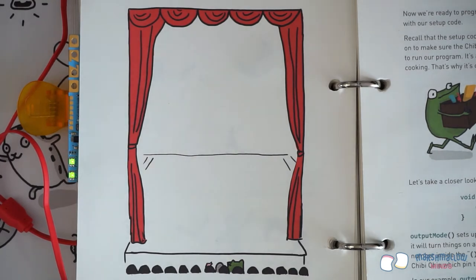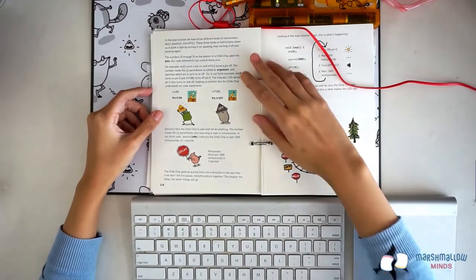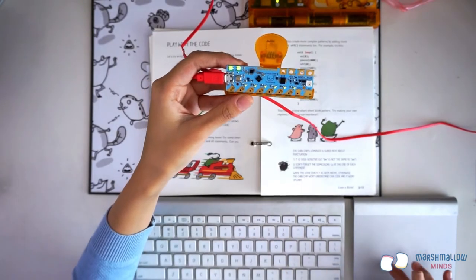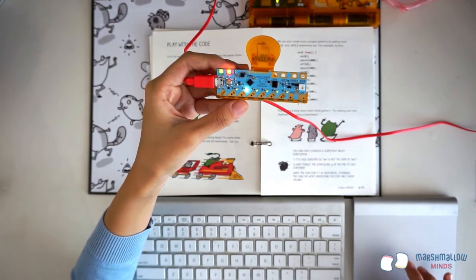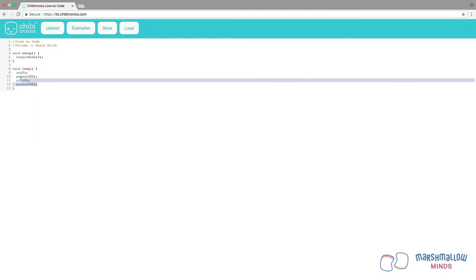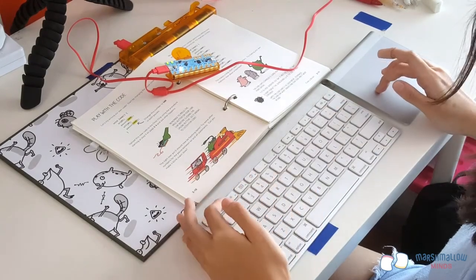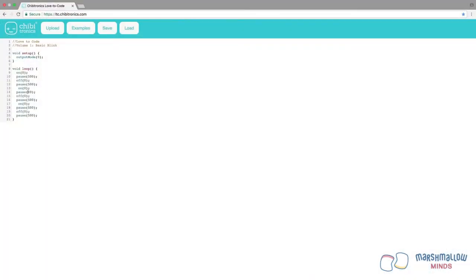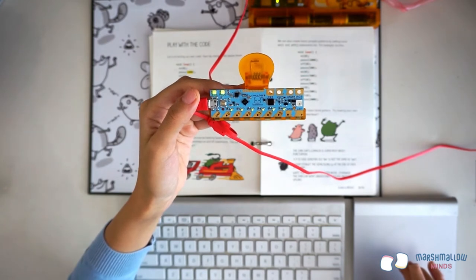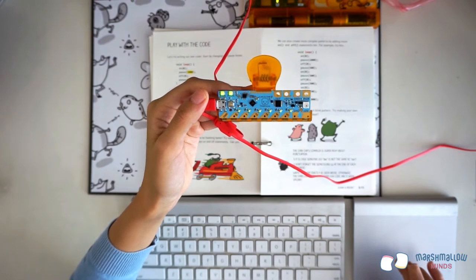Using small changes to the example program, we can change how fast the light flashes. Turn to page 2-10 to see how. Here we can edit the numbers inside the pause statement from 1,000 milliseconds to 500 milliseconds to make the light blink twice as fast. Press the button on the board again until the Prog light turns red, then hit Upload. Page 2-11 shows how you can make more complex patterns of blinking — copy and paste existing statements and tweak the numbers to match the sample code.